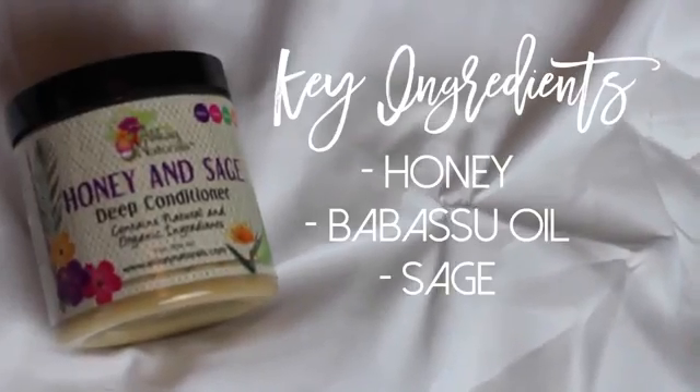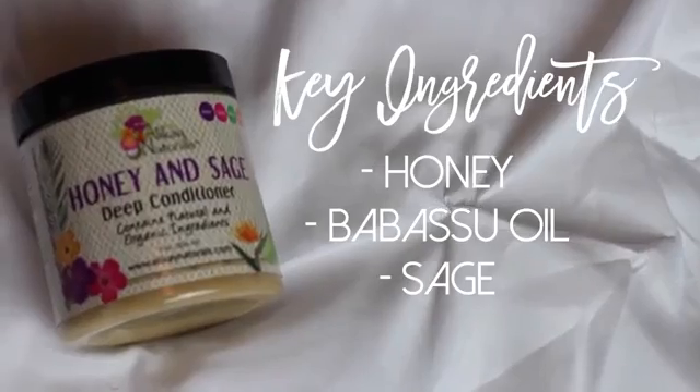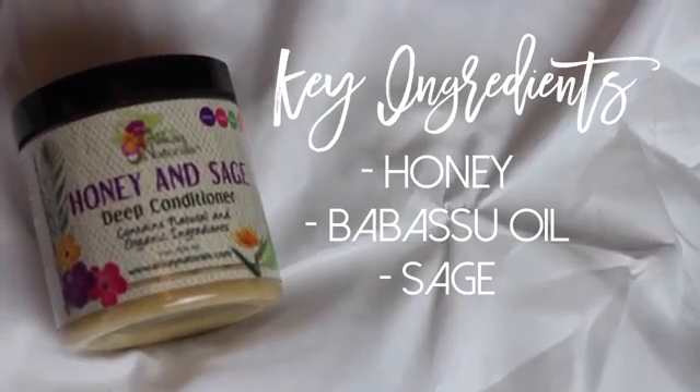So after co-washing my hair, I'm going to go in with their Honey and Sage Deep Conditioner and I'm going to apply this to soaking wet hair. My thing with deep conditioners is when I apply the deep conditioner to my hair, my hair feels amazing. And with this product, there was no difference.